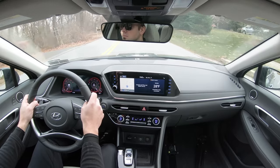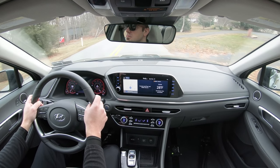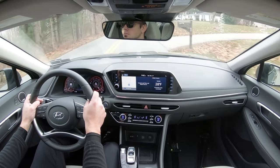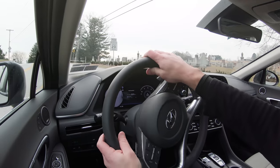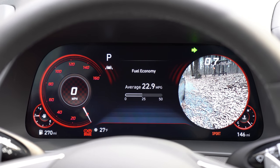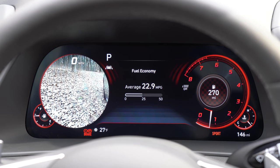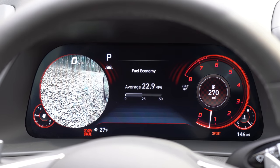Rain-sensing windshield wipers come standard on all trim levels — it's like automatic headlights. Once the Sonata detects any rainfall or even a mist, it automatically turns on the wipers. Perhaps the coolest visibility feature: when you put on a left or right turn signal, the digital gauge setup displays what is to your side in the corresponding portion of the gauge cluster. This is a Limited-only feature and it's super cool — great for merging on the highway or backing out of a parking spot.